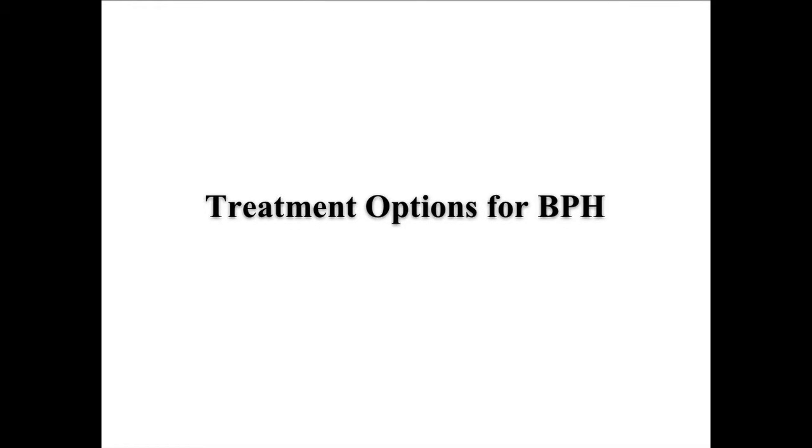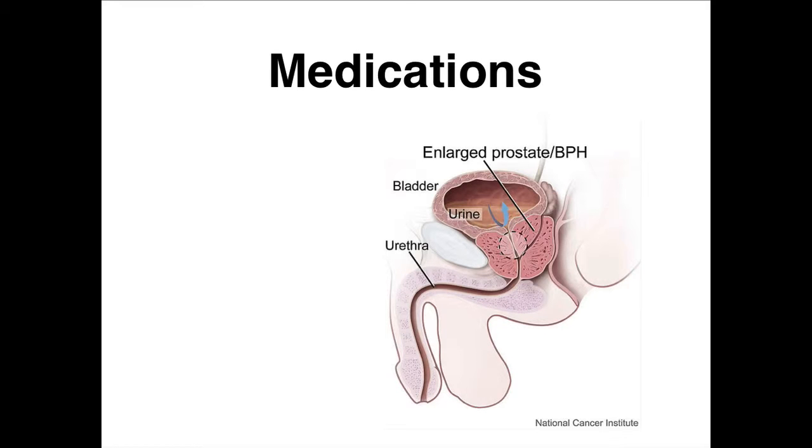If it is truly your prostate, how do we treat that? Back in the old days, TURP — transurethral resection of the prostate — was the bread and butter of urology. Our practice would probably do them every day, with one of the docs in doing them. That's been replaced by medication, which is now the bread and butter of BPH.